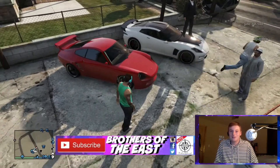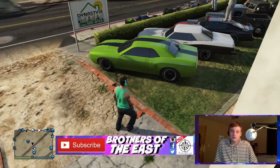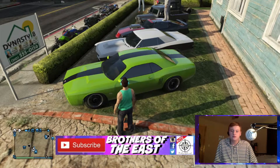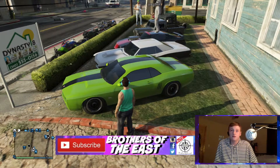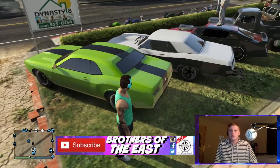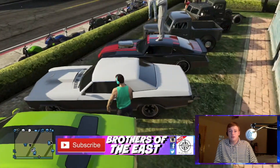So for muscle cars we have the Gauntlet with this lime green paint. You get this for all 50 stunt jumps, with some muscle car rims — I like that. And then we've got this black and white one.